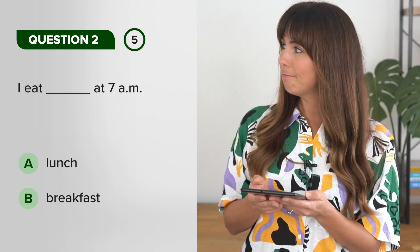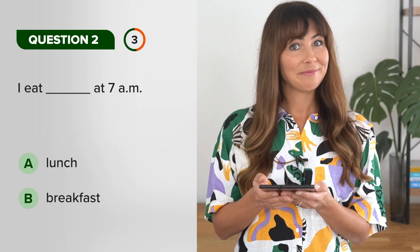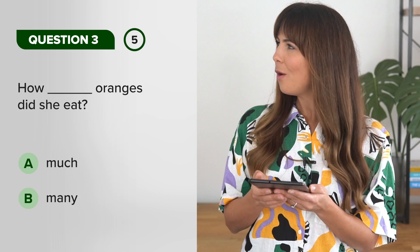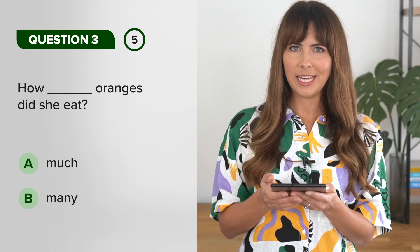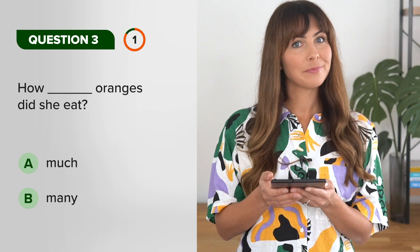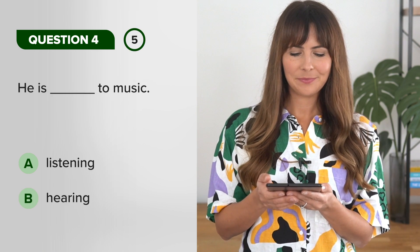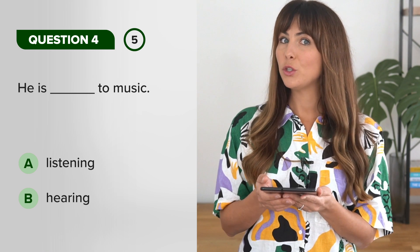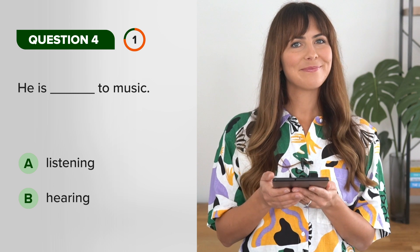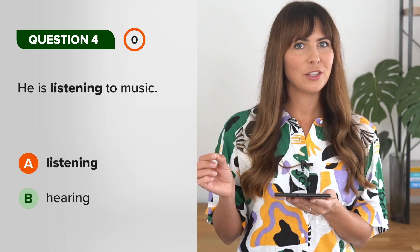I eat at seven o'clock. How many oranges did she eat? He is listening to music.